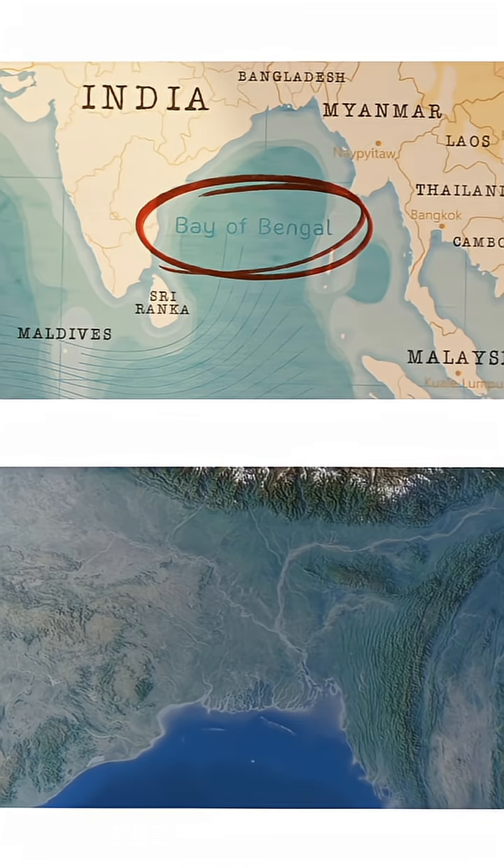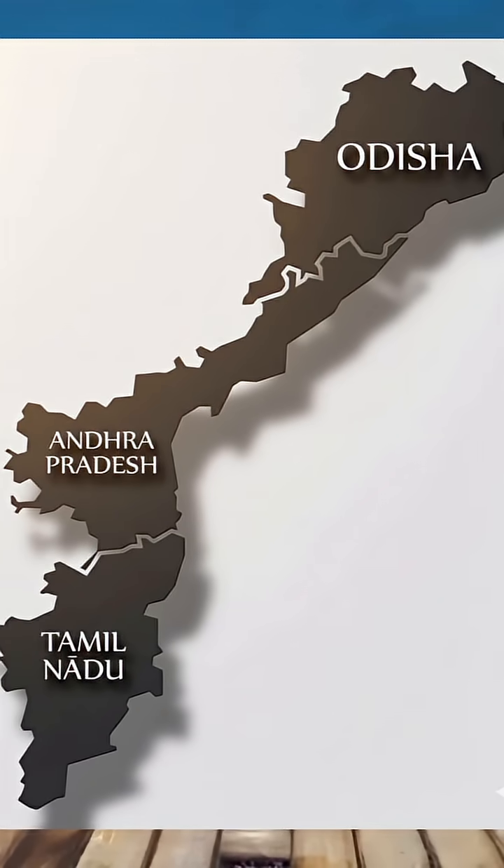The cyclone formed over the southeast part of the Bay of Bengal, and the landfall took place specifically between Marchali Patnam and Kalinga Patnam near Kakinada in the state of Andhra Pradesh. The red alert was not only received by Andhra Pradesh but also by the neighboring states of Odisha as well as parts of Tamil Nadu.